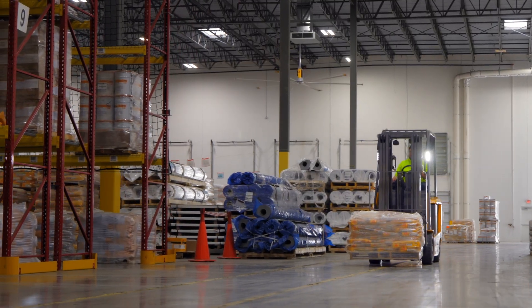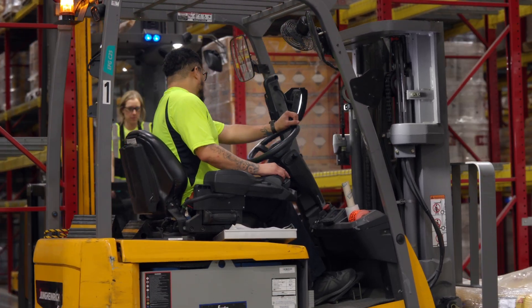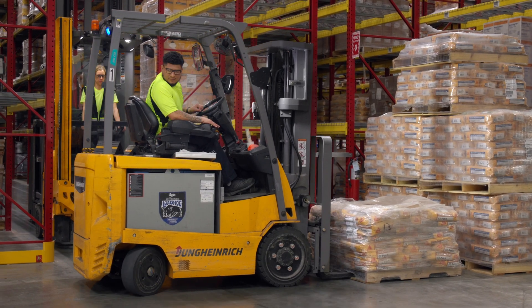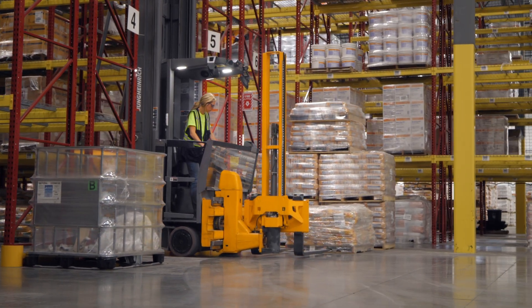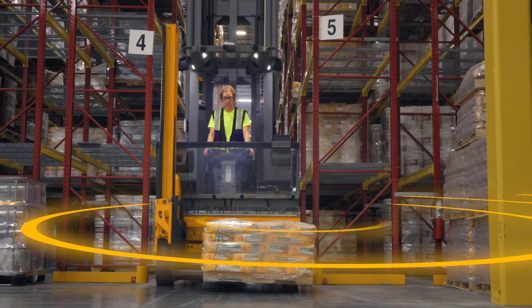As new product enters the warehouse, a counterbalance forklift stages incoming pallets at the end of the aisles for put-away. The operator drops the pallet and confirms the floor position. A put-away order is then transmitted from the WMS to the truck via Wi-Fi.